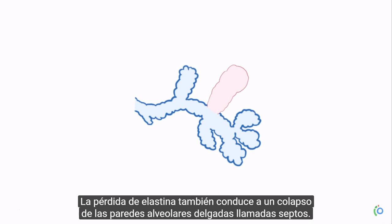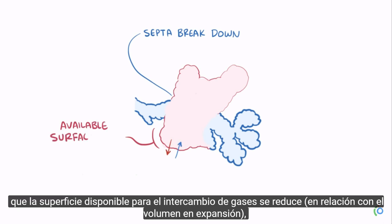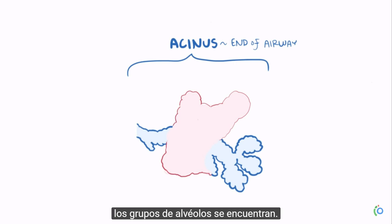This loss of elastin also leads to the breakdown of the thin alveolar walls called septa. Without these walls, neighboring alveoli coalesce into larger and larger airspaces, which means the surface area available for gas exchange is reduced relative to the expanding volume, affecting oxygen and carbon dioxide levels. This process all happens in the acinus, which is the ending of the lung airways where those clusters of alveoli are located.